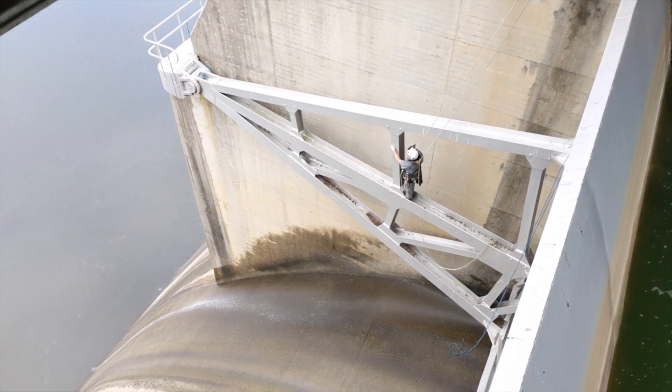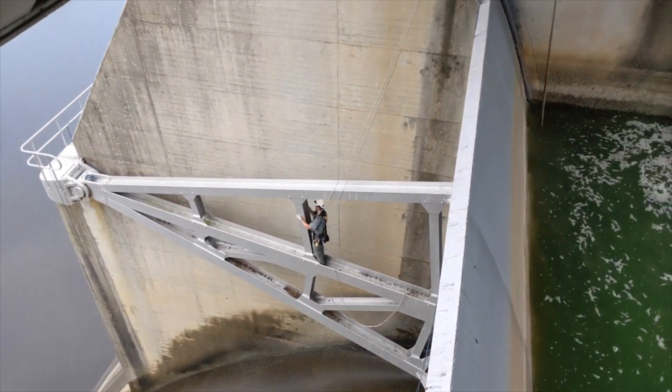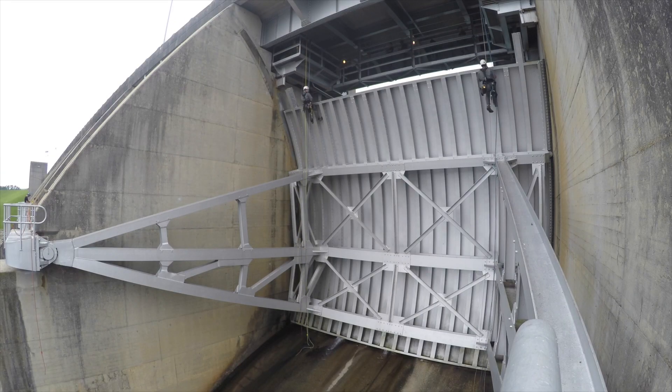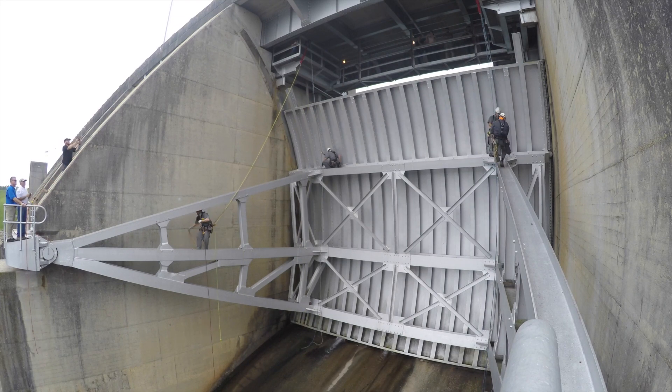While we're on rope, we're looking for any deficiencies on the gate — structural deficiencies, any cracks or weld quality issues, and deformations in structural members. Our team does structural inspections around the region. Last week we were in the Memphis district, and next week we're going to Walla Walla district on the Snake River and Bonneville Lock and Dam for the Portland district.